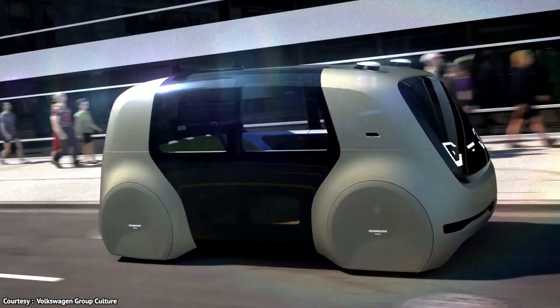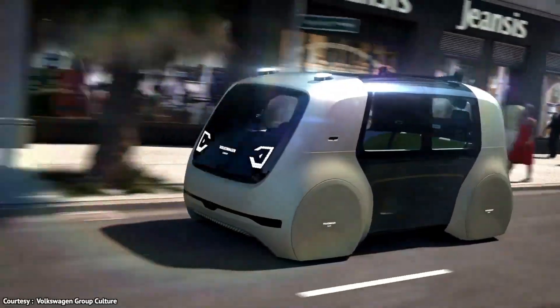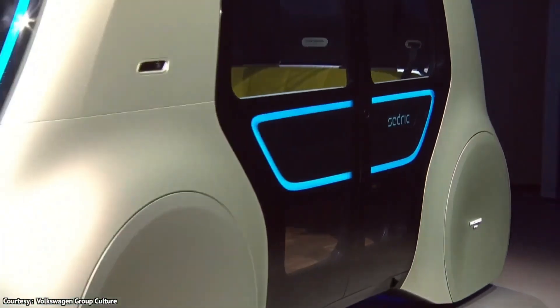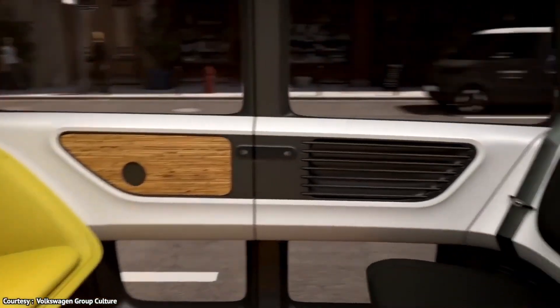The spacious interior features cork flooring, birch leather seats, and an OLED screen for navigation and media. With a user-friendly design focused on safety, reliability, and zero emissions, Sedric represents Volkswagen's vision for the future of driverless commuting, highlighting the potential of autonomous cars.